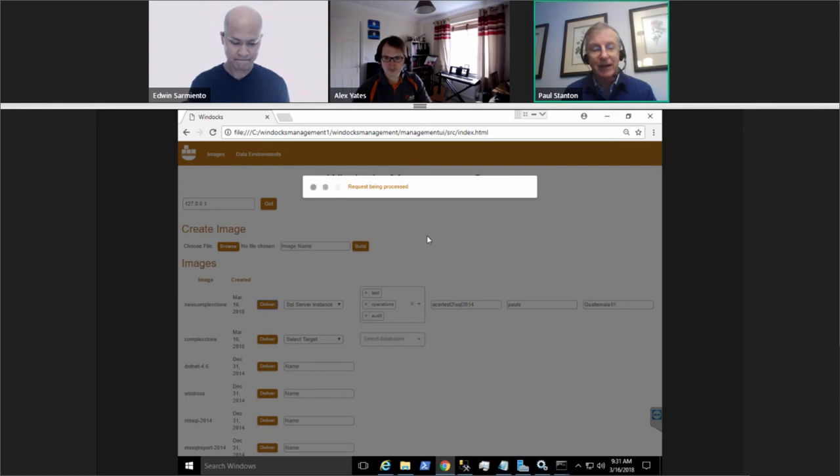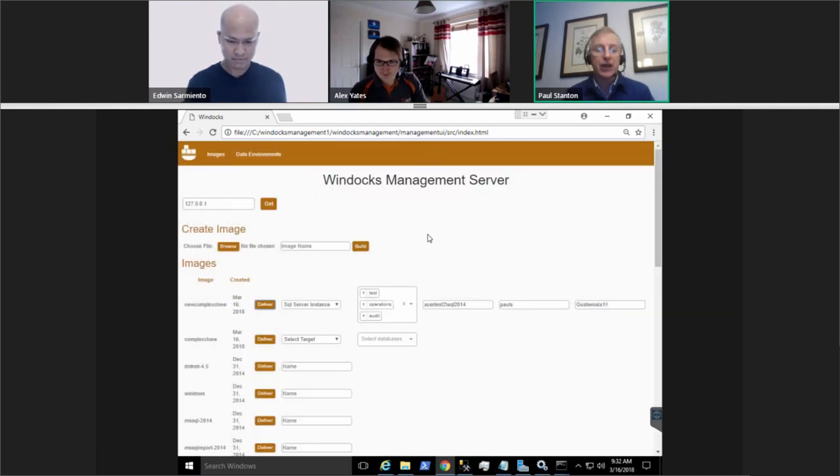Question: for each image, can you create one clone or multiple? You can create as many clones as you choose — it's unlimited. That's functionally very much like Redgate SQL Clone.